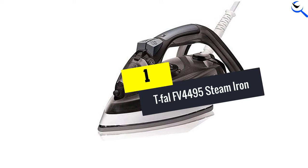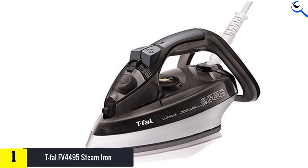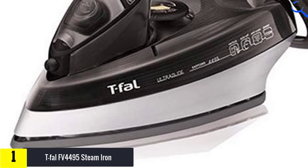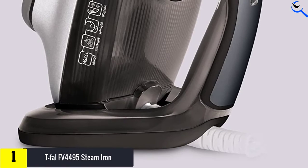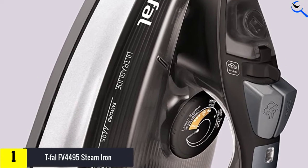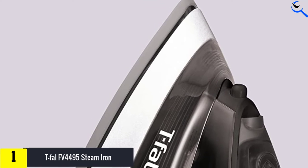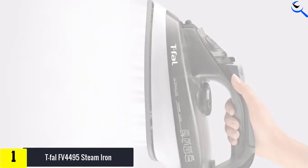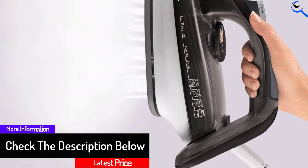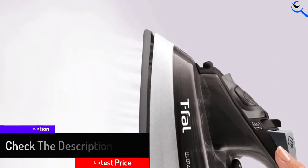And finally at number 1, the T-FAL FV4495 Steam Iron. This imported steam iron features a soleplate made from ultra-glide ceramic for quality ironing — it is scratch-resistant and non-stick for a better glide. It has an easy cord system that keeps the cord out of the way and hinders re-wrinkling. It is a very powerful iron at about 1725 watts, includes three-way auto-off, and is relatively cheap and affordable.